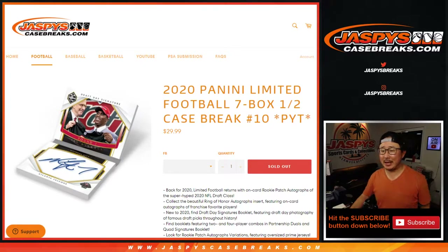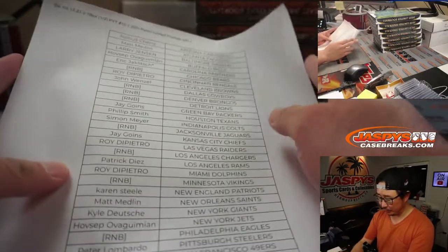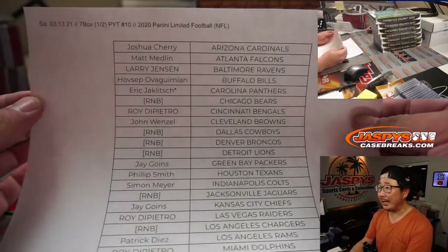Hi everyone, Joe for JaspiesCaseBreaks.com coming at you with 2020 Panini Limited Football. 7 box, half case, pick your team, number 10. Second half of the case that we popped open a few nights ago. Big thanks to everybody here for getting in on the action.